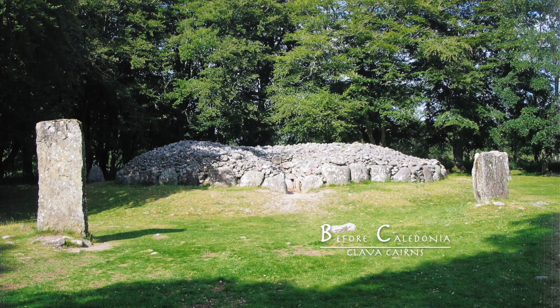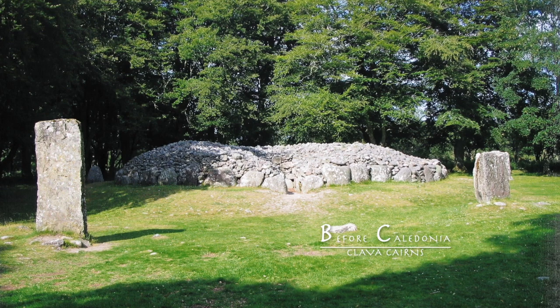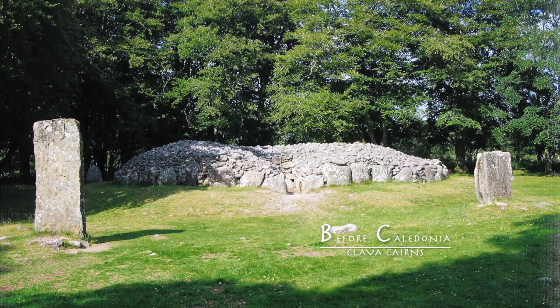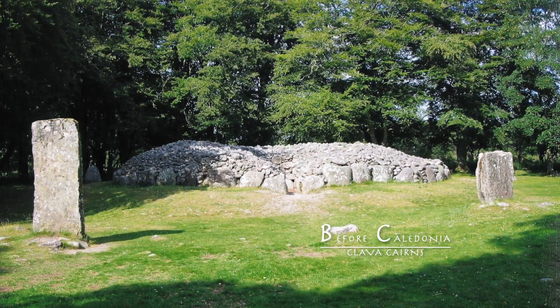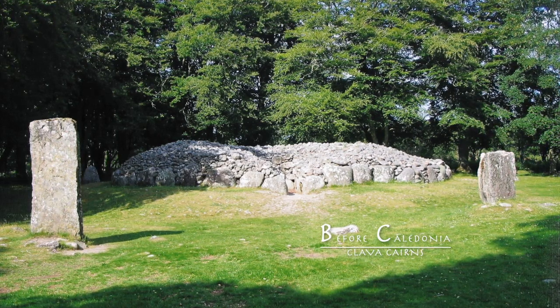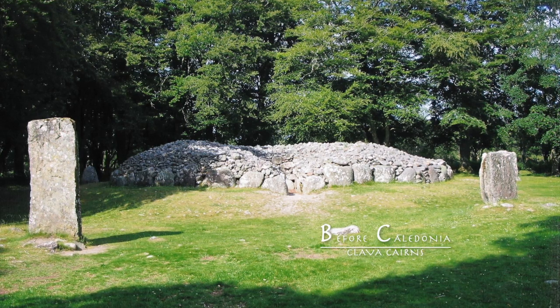The North East Passage Grave. Originally, the North East Cairn passage was roofed by lintels. The passage was low — an adult would have to crouch to enter. The passage is aligned towards winter solstice sunset, the darkest day of the year. Rays of the dying sun illuminated the back of the womb tomb. The male and female dragon currents cross inside this chamber.